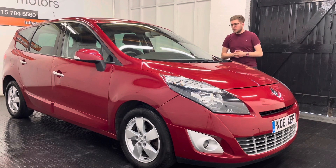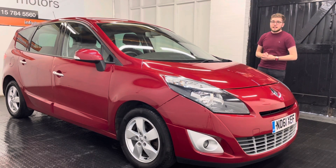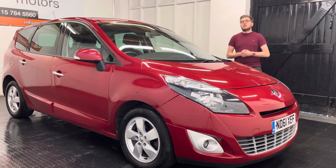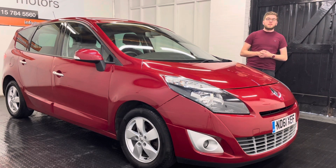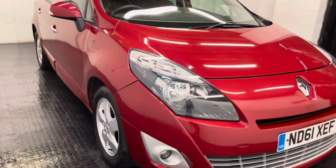This particular model has got a tow bar fitted to it as well, so if you need to tow anything behind this vehicle it's more than capable of doing so. There will be a 360 degree walk around video at the end of this clip so you can get a good idea of what the condition of the car is like. But as always, please feel free to get in touch if you've got any questions. Thanks very much for watching.